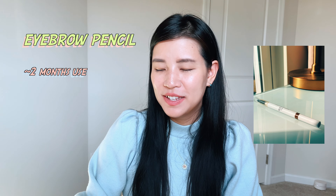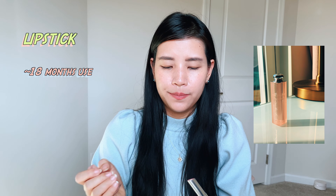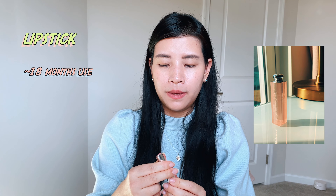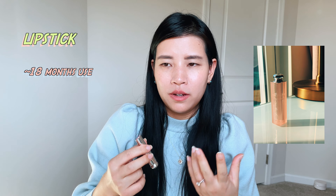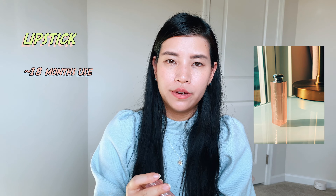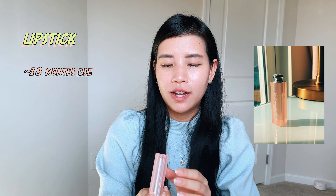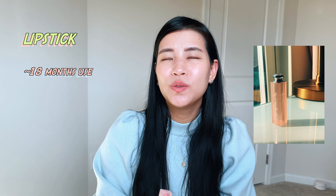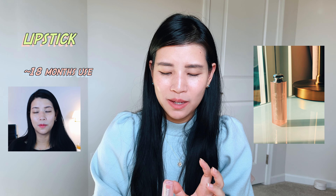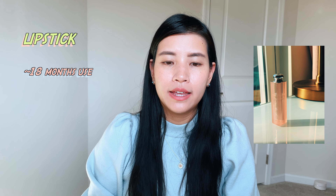I'll continue to repurchase it. I also finished a Dior Addict Lip Glow in 001 Pink. It feels like a lip balm and it looks great — it's one of those lip products that changes color based on your pH level or body temperature. The 001 Pink works very well for me. I repurchased it but chose 005 Cherry, which turned into a weird fuchsia red-dark pink on me, so I'll go back to 001 since it's very everyday and natural, even without any other makeup.